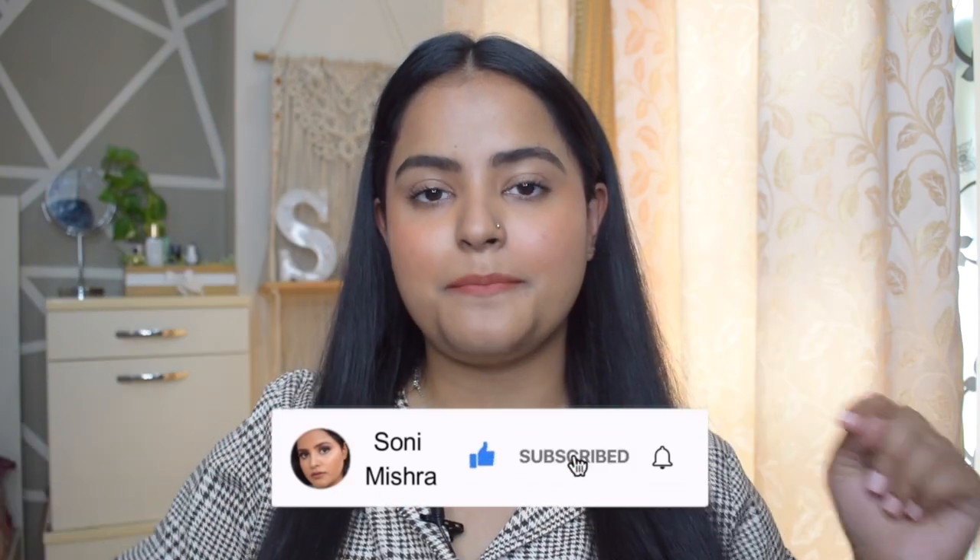If you're new to my channel, please take a moment and hit that red subscribe button and the notification bell right next to it, so that every time I upload a new video you get notified. Now without any further blabbering, let's dive right into the video!